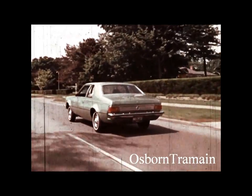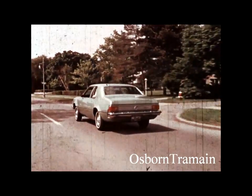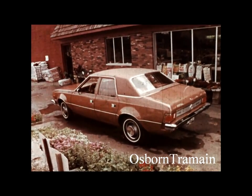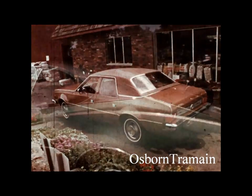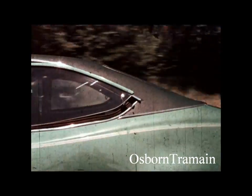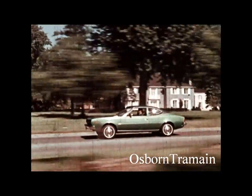There's a choice of 14 exterior colors. Optional Spanish grain vinyl roofs for two- and four-door sedans. The Hatchback comes in white, black, plus new shades of green, blue, and cinnamon. White paint roof two-tones are again optional.